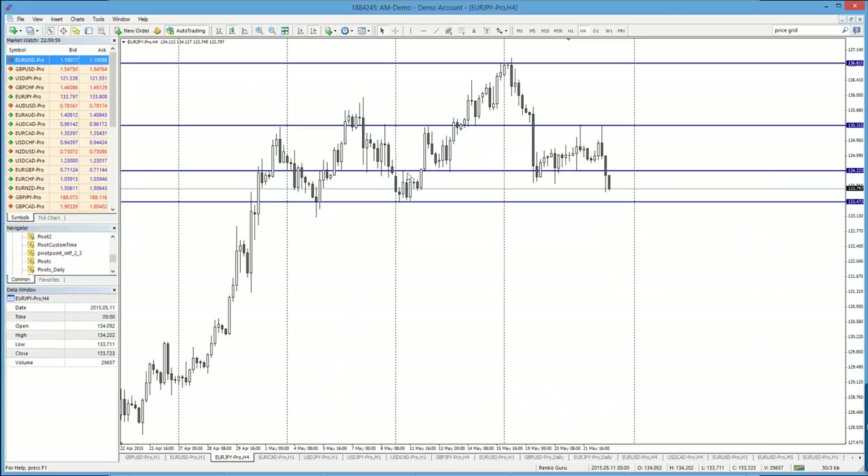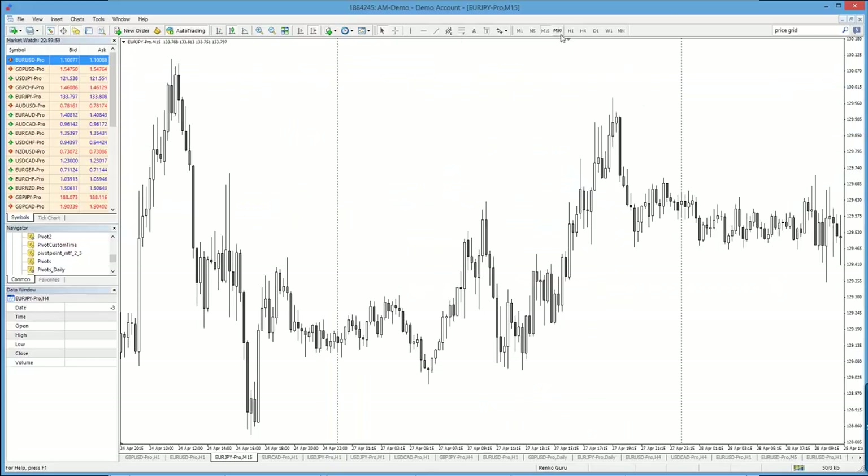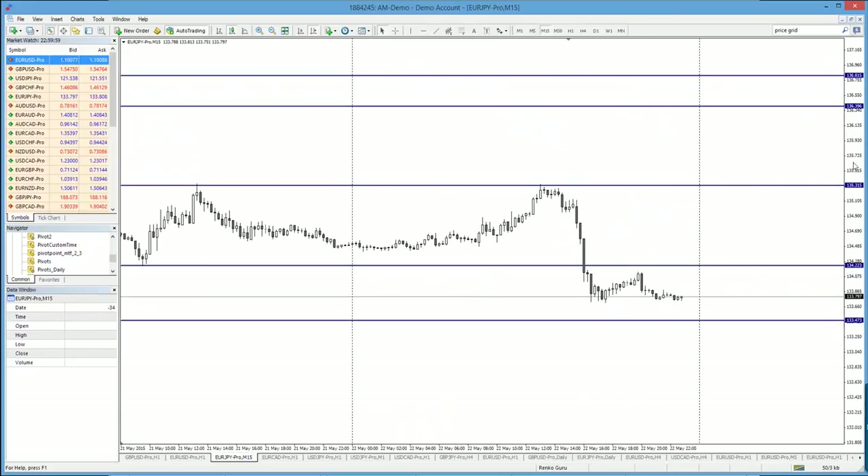Now let's see if there was any rejection on M15. Look at the 15-minute time frame — look at the rejection! That is how you do counter trend trading. That is how you do true breakouts. These are practical naked trading concepts which have been adopted to suit current market conditions.